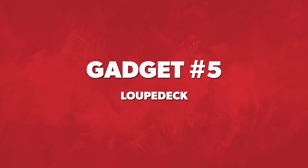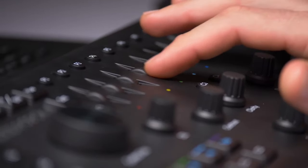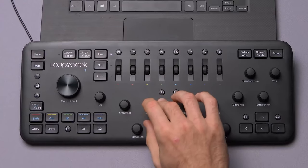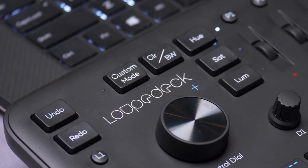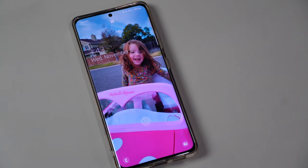Graphic design gadget number five is the Loupedeck. I don't have one personally, but it's a graphic and video editing console that allows you to adjust exposure, contrast, and other settings. It's a great production tool that speeds up your workflow and can cut projects down in half. Think about what that's worth — if you can do a 10-hour project in 5 hours and you're making $150 to $200 an hour, that's a lot of money. Check out loupedeck.com. I'm looking into getting one myself, and our video editor Ian will probably be getting one too.